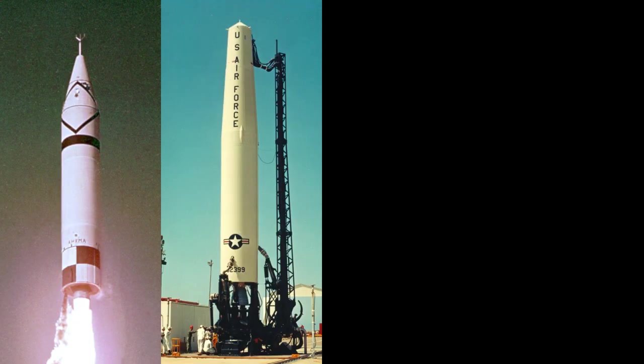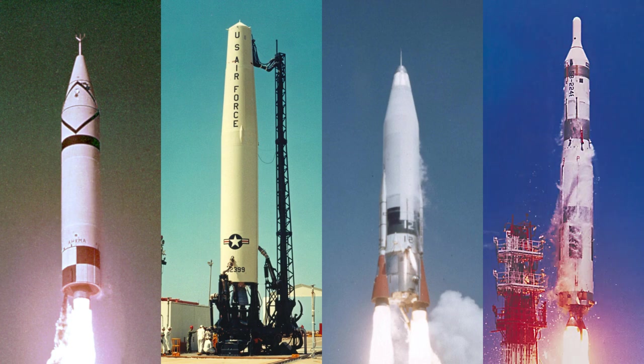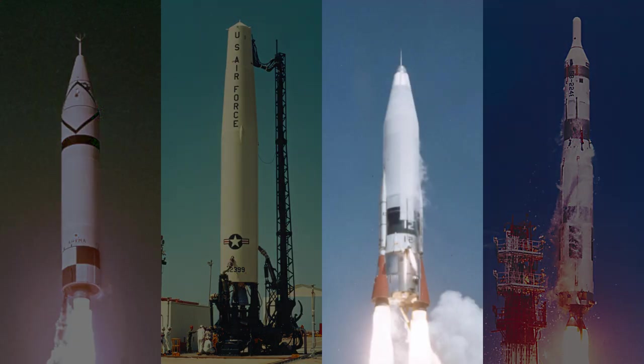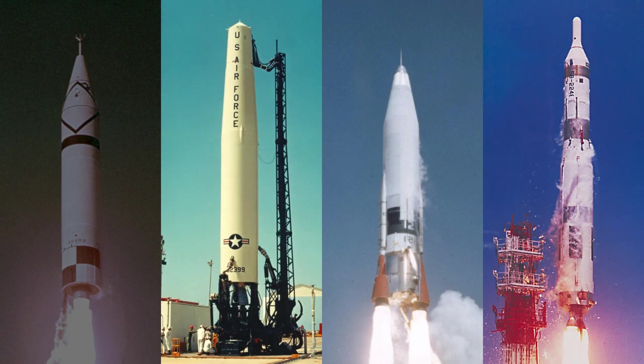In the mid-50s, the United States had four of these rockets under development: the Jupiter and Thor IRBMs, and the Atlas and Titan ICBMs. Jupiter was an Army project, while Atlas, Titan, and Thor belonged to the Air Force.